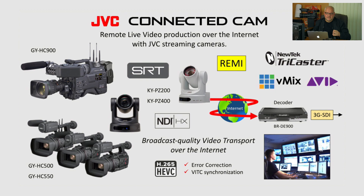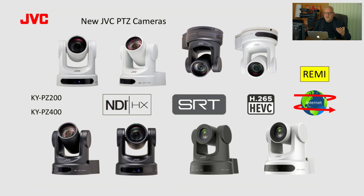Today we will talk about these features and explain all the details in this webinar, but we will also go to a live demonstration very soon. We are introducing two base models, KYPZ 200 and 400, each available in black and white. All feature three very important technologies: NDI, SRT, and HEVC codec — which allows these cameras to be used very successfully in RAMI remote production over IP applications.